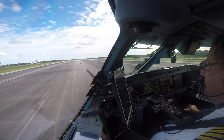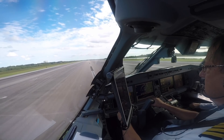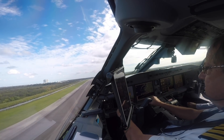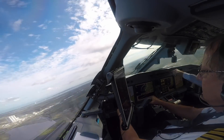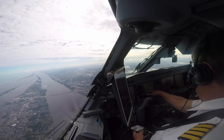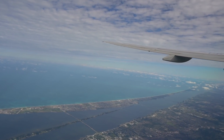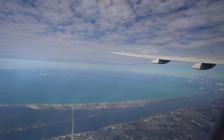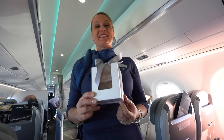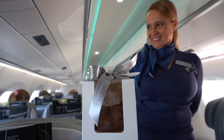Line up at runway 15, ready for departure. Rotate. Positive rate, gear up. This is the special cake from Brazil — the name is Brigadeiro. The cake comes from Brazil. It's for you — it's the Embraer 50th birthday cake!